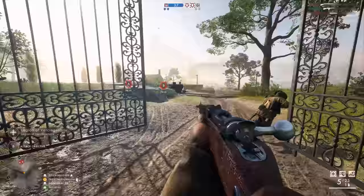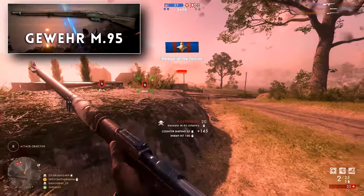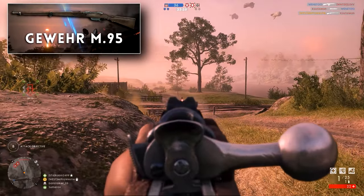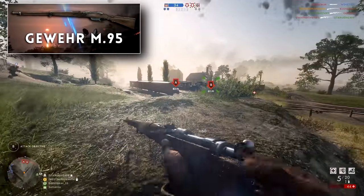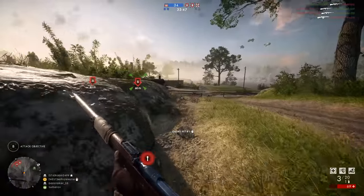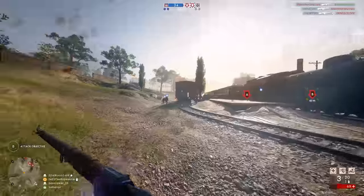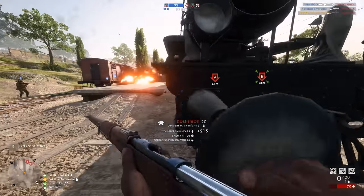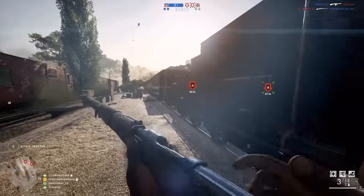So the Martini Henry takes spot number three, and I'm giving the runners-up position, spot number two, to the Gewehr M95 — the Austro-Hungarian produced standard issue rifle of World War 1. This weapon possesses some great characteristics that make it perfect for someone looking to get stuck into the action as a scout soldier, rather than playing on the outskirts of the battle and sniping in. In Battlefield 1, the Gewehr M95 is a rather unique weapon in the scout class, just as much as the Martini Henry is, but for completely different reasons. First, this weapon is all about speed.